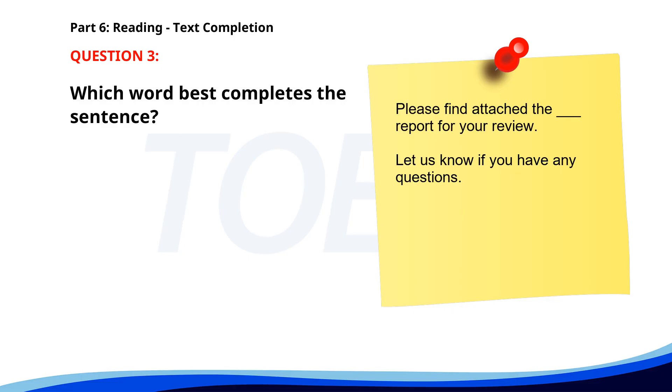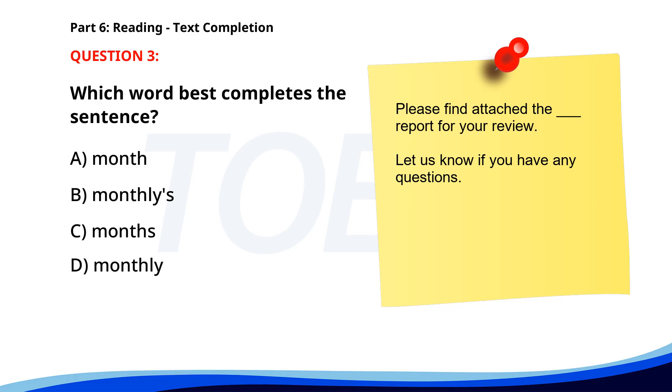Number 3. 'Please find attached the ___ report for your review. Let us know if you have any questions.' A. Month. B. Monthly's. C. Months. D. Monthly. The correct answer is D: Monthly.